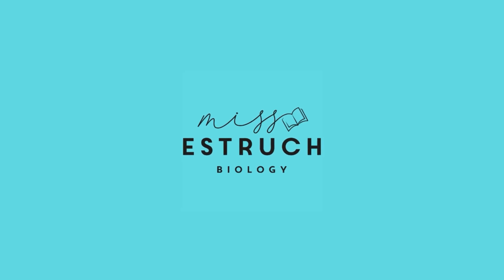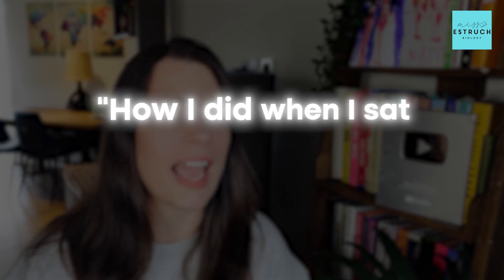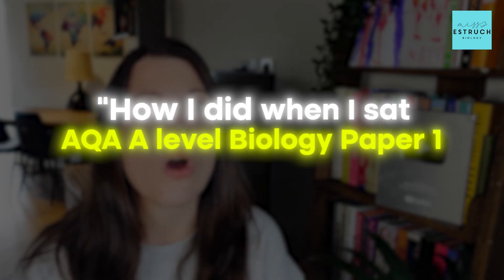Hey everyone and welcome to Miss Estric Biology. I'm here to give you the feedback of how I did when I sat AQA A Level Biology Paper 1 this summer. You might have seen the video where I filmed myself completing AQA Paper 1 and talked you through my opinions on the paper.